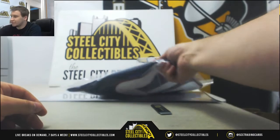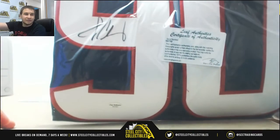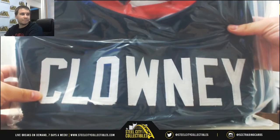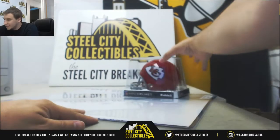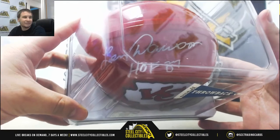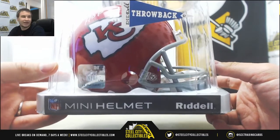Moving on to number three. We've got an autographed Jadeveon Clowney jersey with Leaf authentication. The signed mini helmet is going to be Len Dawson, Hall of Fame 87, Kansas City Chiefs. JSA Authenticated on that.